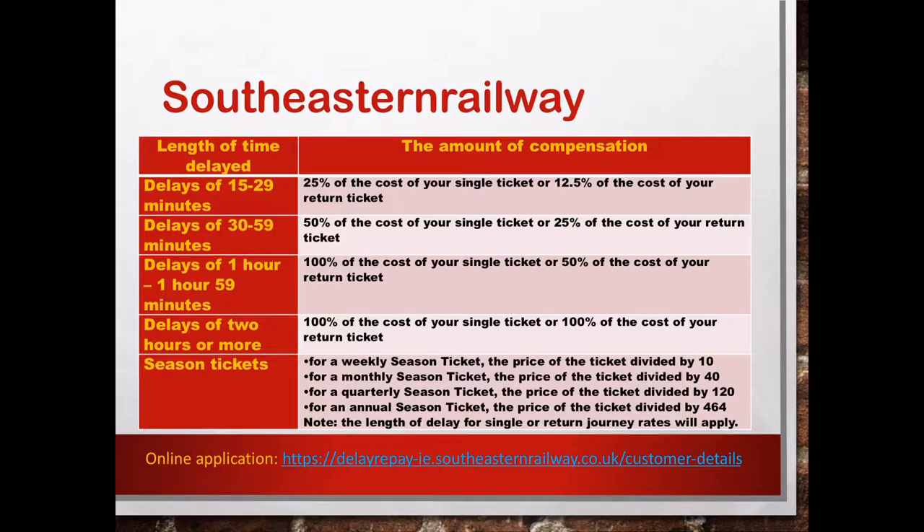If the delay is between 1 hour and 1 hour 59 minutes, you can get 100% of the cost of your single ticket, or 50% of the cost of your return ticket. If the delay is more than 2 hours, you can get 100% of the cost of your single ticket and 100% of the cost of your return ticket as a refund. For seasonal tickets: weekly is divided by 10, monthly is divided by 40, quarterly is divided by 120, and annual is divided by 464. The bottom has the link to their online application page.